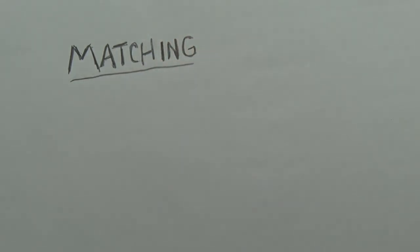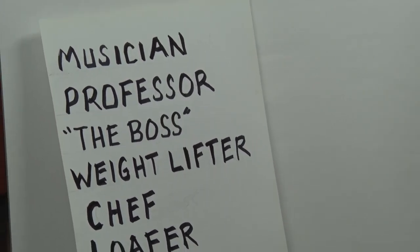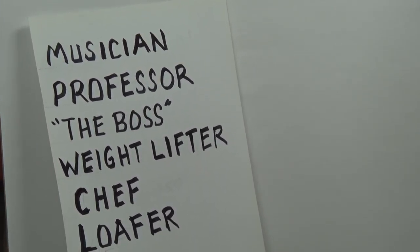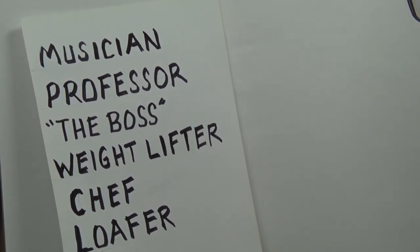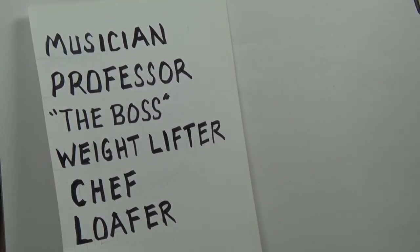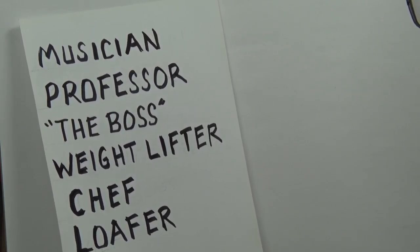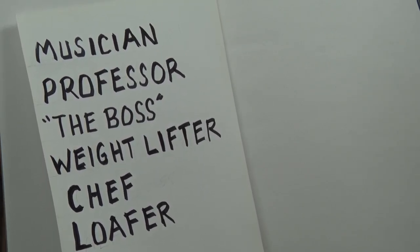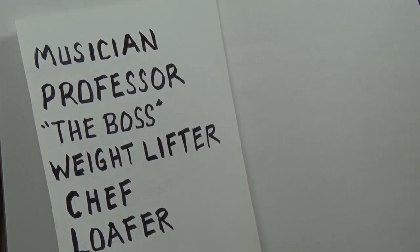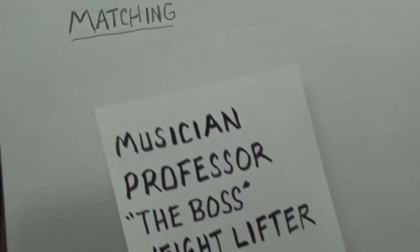Here's the list of activities or professions or whatever: musician, professor, the boss, weightlifter, chef, and loafer. That doesn't sound too active, but anyway, there's the list, and I have the names of animals on some cards which I'll be using.